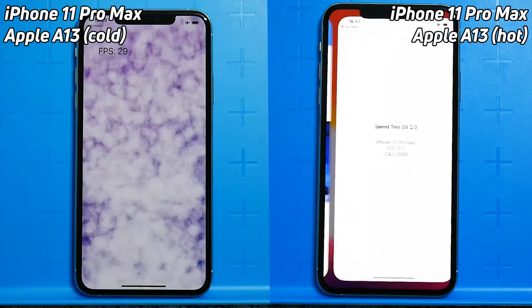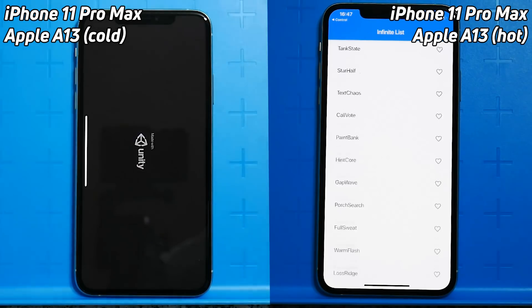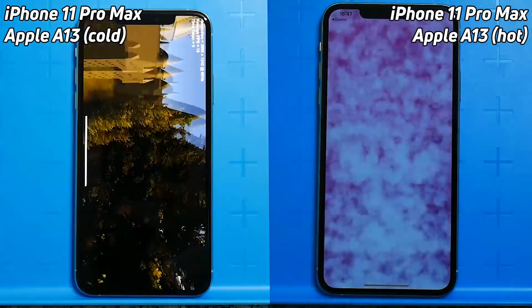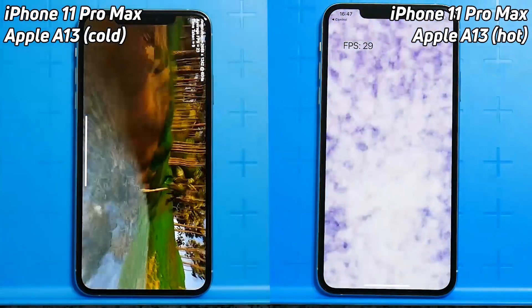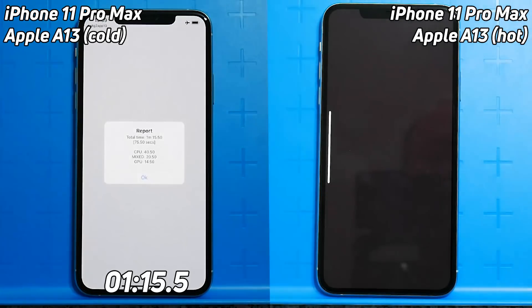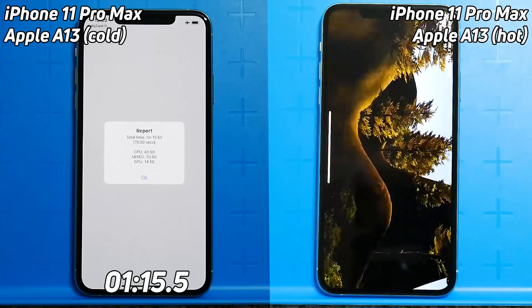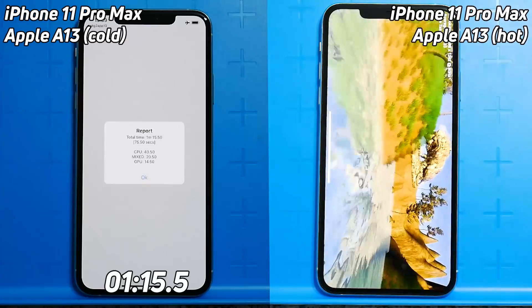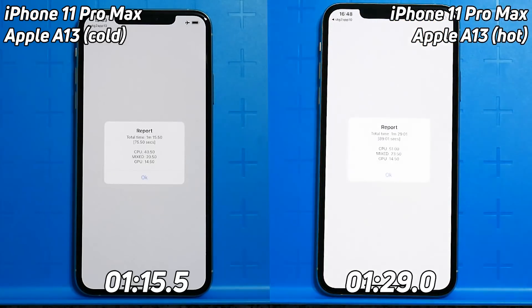Maybe some of those bigger cores are not kicking in as much as they're used to, or maybe they're not even being used at all. The colder A13 is now into the infinite scrolling list as the warmer iPhone 11 Pro Max is only into the blur test. We're seeing 29-30 frames per second on the smoke particle test as the colder A13 is now into the Unity test — clearly a big lead forming over the warmer A13. One minute 15.5 for the cold A13, while the warmer A13 is still in its Unity test. The final result for the warm iPhone comes in at one minute 29.0.